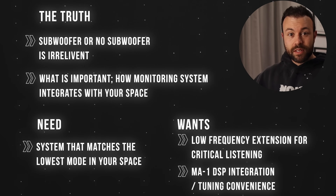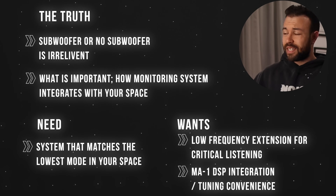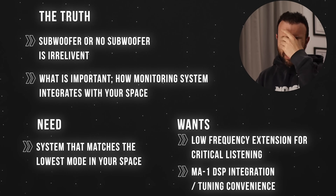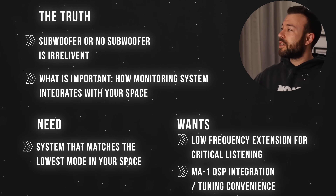To summarize: the one key takeaway should be how you consider your space as a monitoring system. Sub or no sub is irrelevant — you want a monitoring system that fulfills the bandwidth of your space. Subwoofers have great benefits and great luxuries, especially with the Neumann 750 sub and the MA1. You'd think it's just an EQ or just an alignment system for the sub — but no, it integrates each channel as a complete integrated system: left speaker, not only the phase between the sub and the main, but the EQ for the 310 to fit within this room. It's magical.